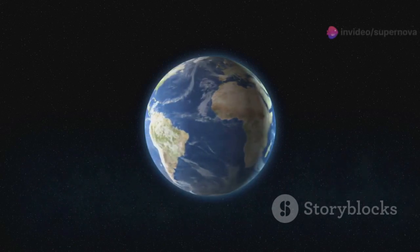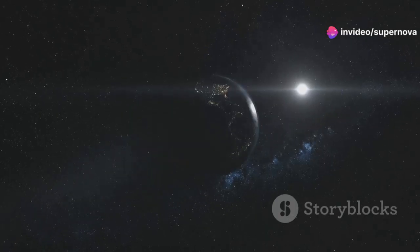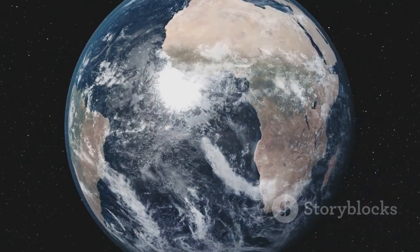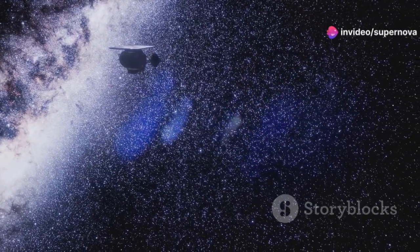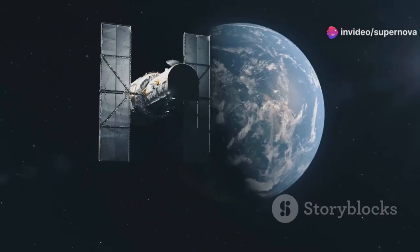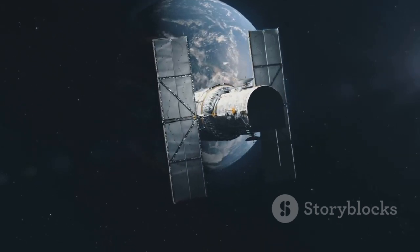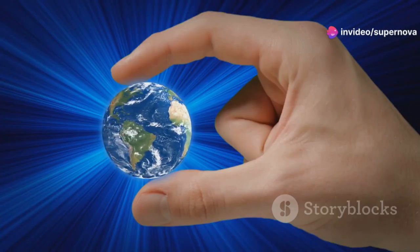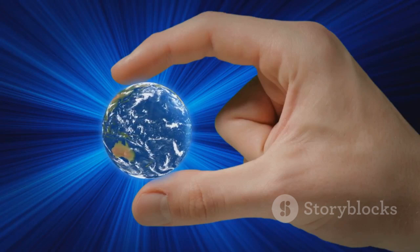It is a powerful reminder of our place in the universe, highlighting the fragility and uniqueness of our world. We are a small planet orbiting an ordinary star, one of billions in our galaxy alone — part of a vast and awe-inspiring cosmos filled with countless stars, planets, and galaxies, each with its own mysteries. Carl Sagan, a famous astronomer, wrote about the pale blue dot, saying it underscores our responsibility to cherish and preserve our planet, emphasizing that in the vastness of space, Earth is our only home.